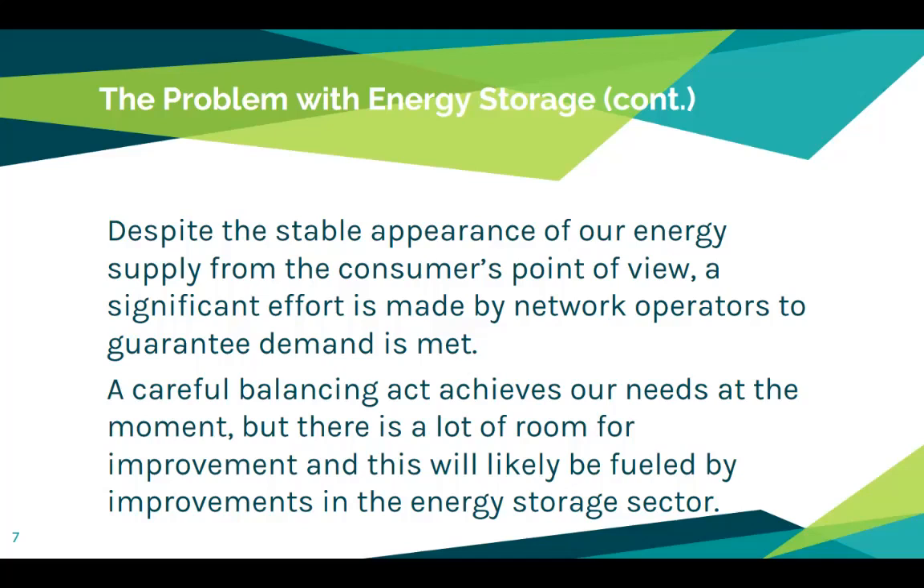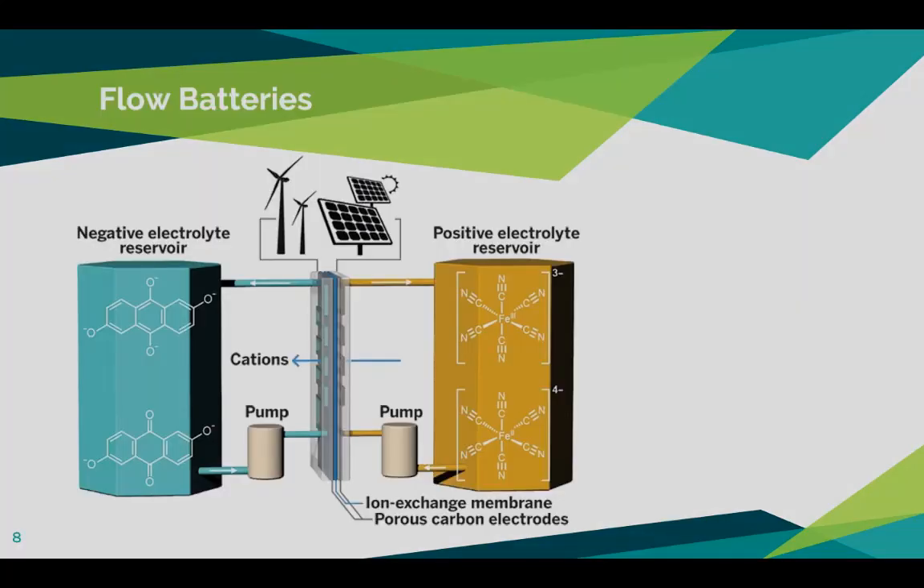The last energy storage option is what's known as a flow battery. A flow battery requires two large tanks with oppositely charged ion solutions that are pumped through a central system on separate sides of a membrane. As you do this, you end up moving cations from one side to the other, and that ion exchange produces the flow of electricity. This is about 70 percent efficient. If you're interested, you can do a little more research into flow batteries.